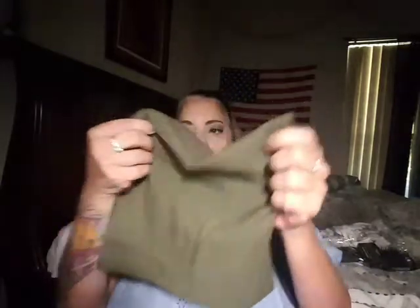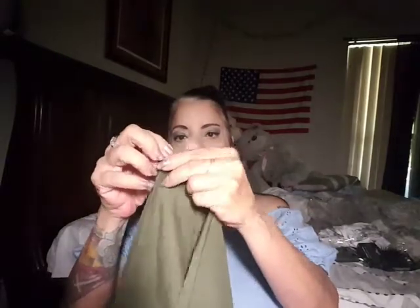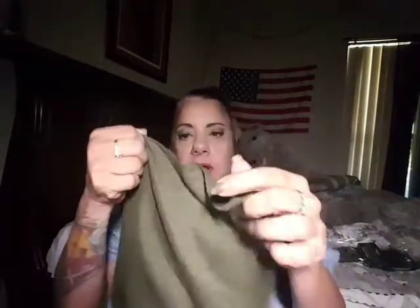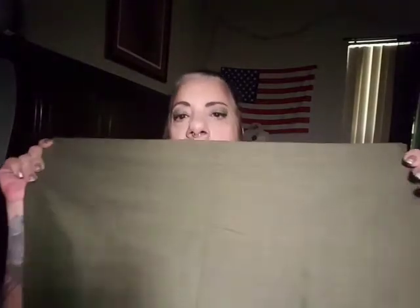I also got one of these multi-use wraps. It could be a head wrap, you can wear it around your neck as a mask, or wear it as a scarf. It goes up over your ears if your ears get cold. Now that we're going into the fall season, this army green color — I absolutely love it. I have a lot of clothing items in this color, so I'm glad it's solid and will go with a lot of different things.